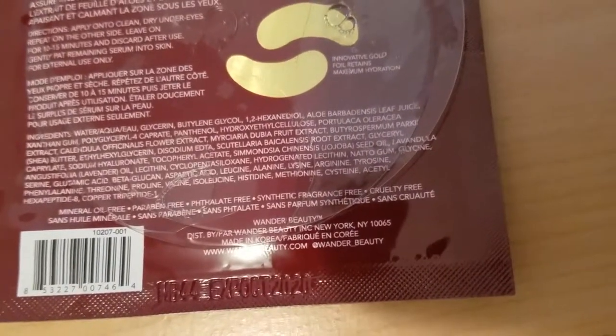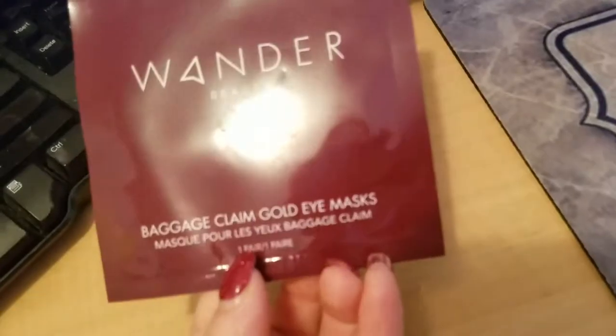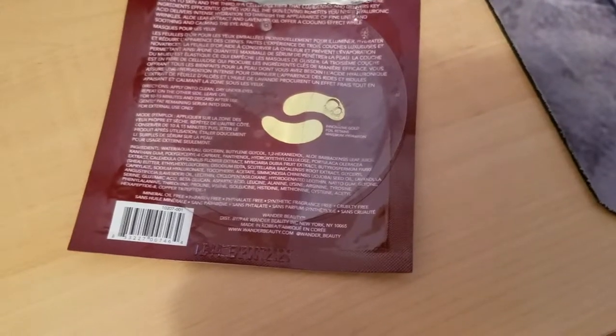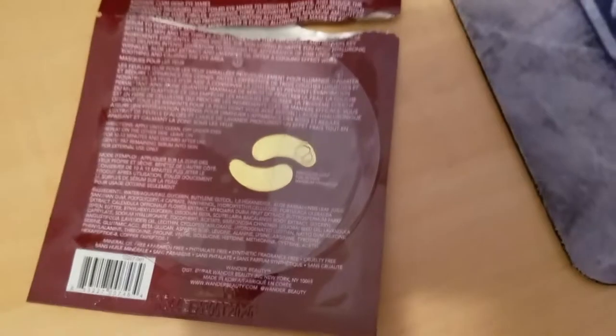Alright guys, so this was Wonder Beauty Baggage Claim Gold Eye Masks. It's one pair, but you can get the full box which I believe comes with five or six sets — I believe it's six actually. I hope you guys found the video useful, I hope you try the product and love it. Thanks for watching!